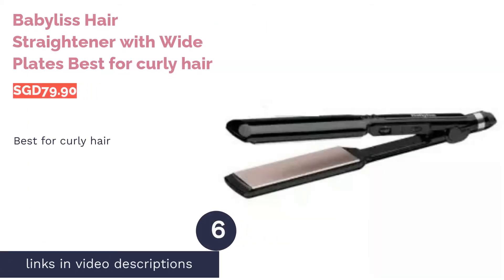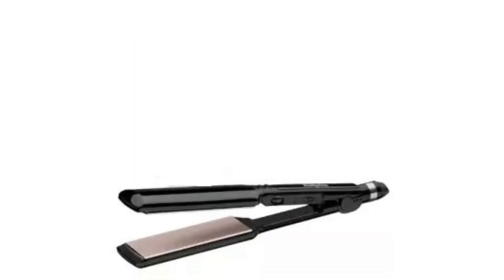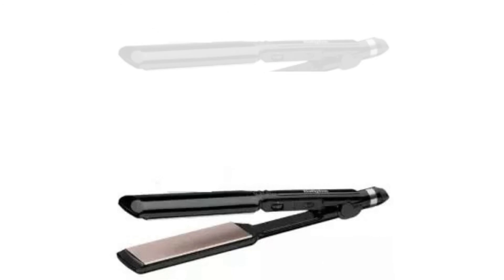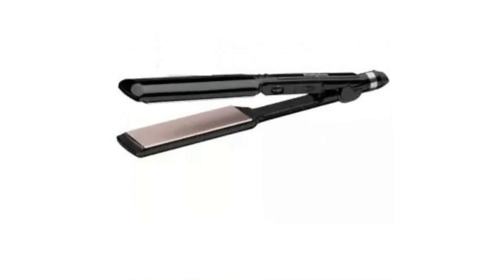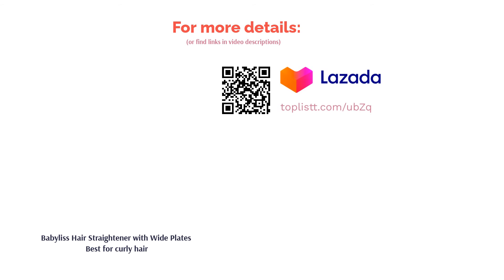The next product is the Babilis Hair Straightener with Wide Plates — best for curly hair. If you have thick and curly hair, straightening it could be a total nightmare. Fret not, as this salon-quality hair straightener from Babilis has 20 temperature settings. It can heat up to 235 degrees Celsius to help straighten even the most stubborn locks. The nano-ceramic plates are 45mm wide, allowing you to cover large sections of hair at one go for quick styling.